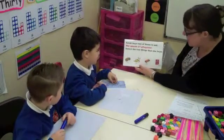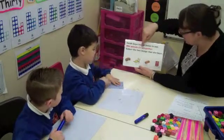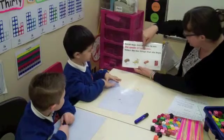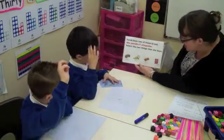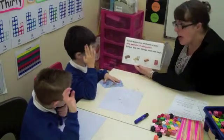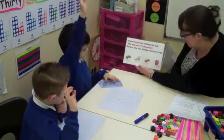Sarah buys two of these to eat, and she spends a pound. How many pennies in a pound? 100. All together, select the two things that she buys. Have a look at the items — there's a biscuit, a banana, a sausage roll and a packet of crisps. Have a look for your number bonds to 10 first of all. It'll help you out.